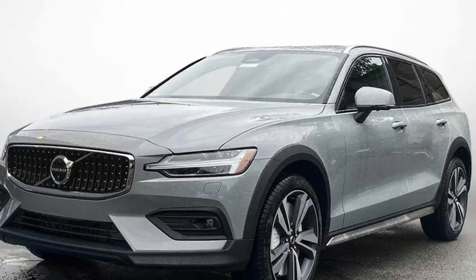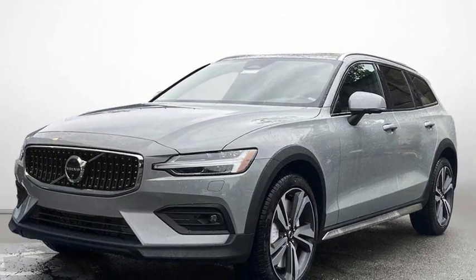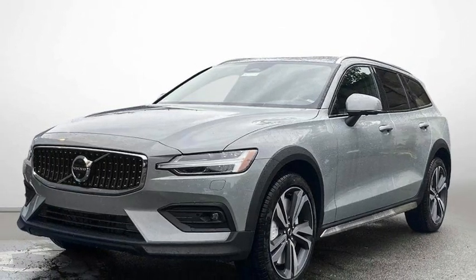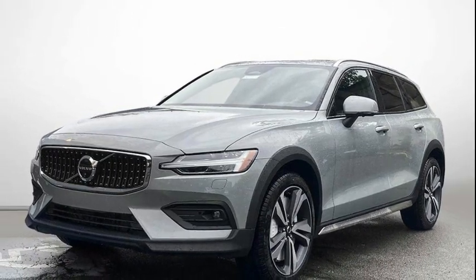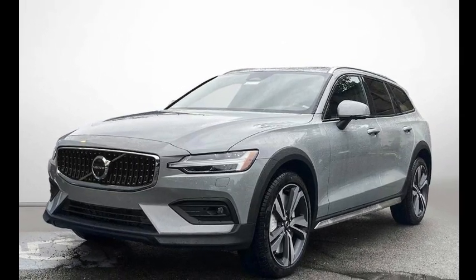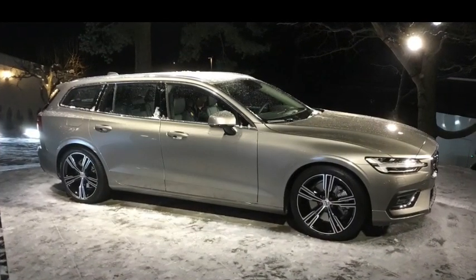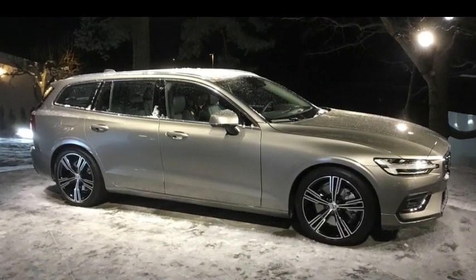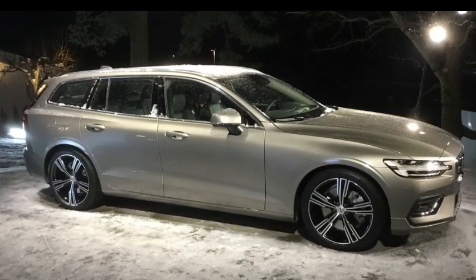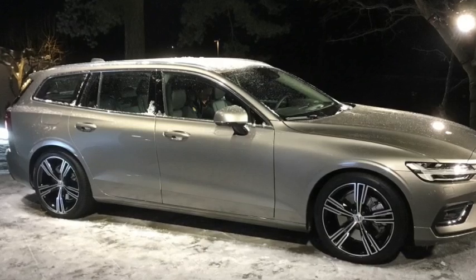Volvo is known for its excellent interiors, and the V60's cabin is on par with the S60 sedan and its XC60 crossover SUV. Station wagons offer a spacious interior with supportive seats and a stylish exterior. However, some controls on the infotainment screen are hidden behind Volvo's minimalist design.